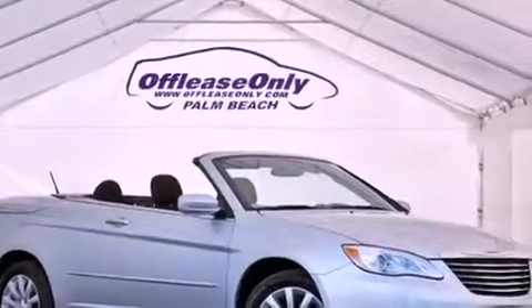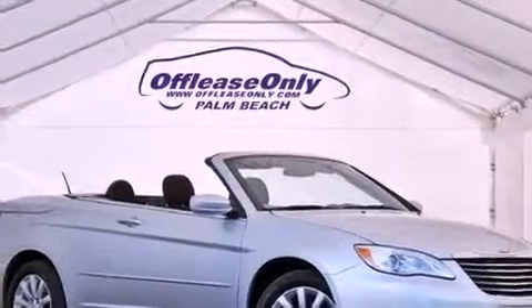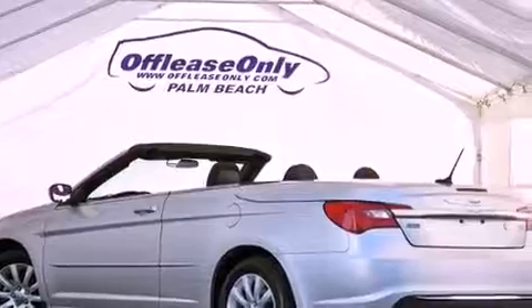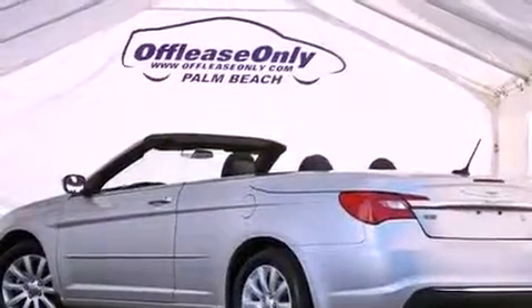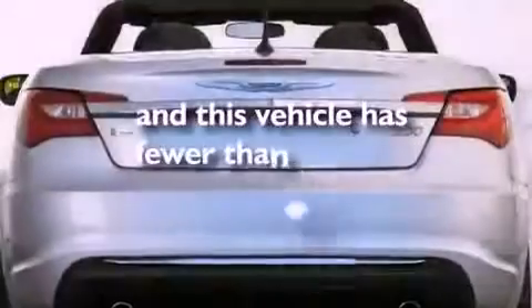Dual power seats, air conditioning, cruise control, a leather-wrapped steering wheel, performance tires, a Sentry key theft deterrent system, a passenger side vanity mirror, an anti-lock braking system, heated side view mirrors, and this vehicle has less than 29,000 miles.